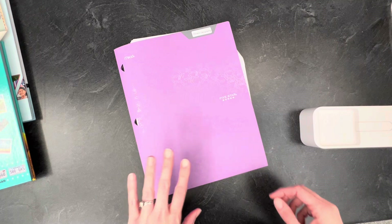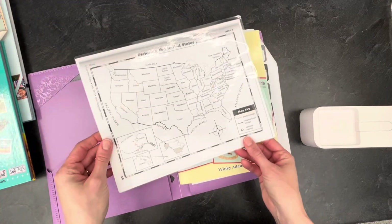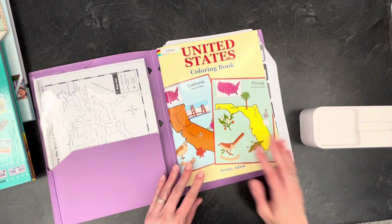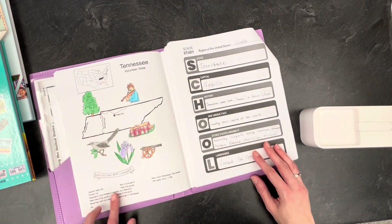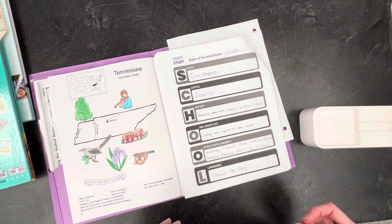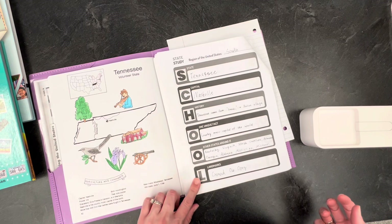Before our school year began, I created a folder for each of my three kids strictly for geography. Inside I gave them each a map of the United States with all of the state names, and it has the time zones on the back for easy reference. Also inside the folder is this United States coloring book which has fun facts and offers an engaging opportunity for the kids to learn and study as we work through each state. I also created a packet of state study sheets for each of the kids — a very simple study that gives the kids a chance to write down fun facts, the state, the capital, the region, some history, unique facts, bordering states, and landmarks.